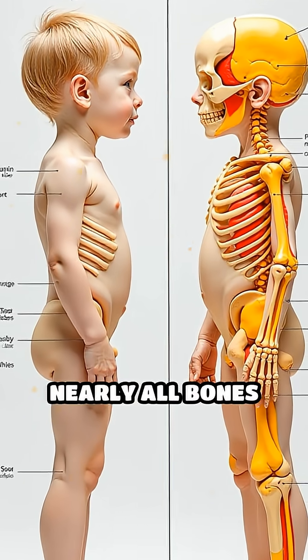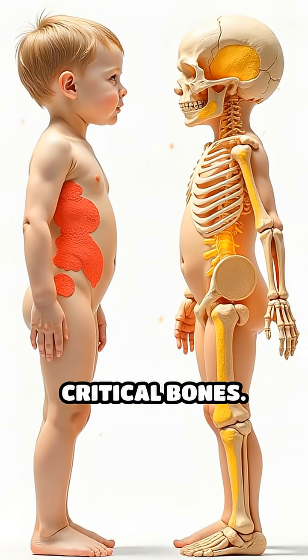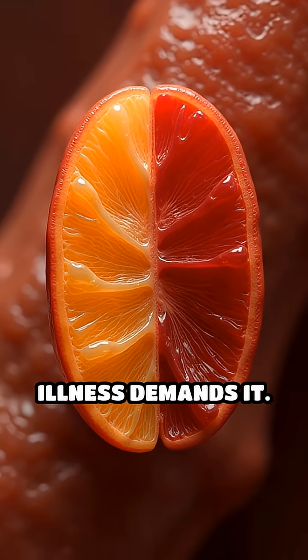In children, nearly all bones contain red marrow, but with age, much converts to yellow, fatty marrow, except in critical bones. Remarkably, red marrow can revert from fat back to active blood production if blood loss or illness demands it.